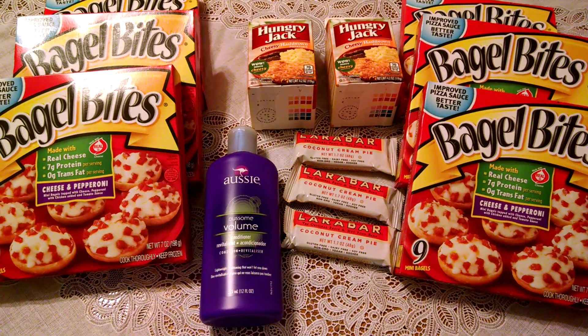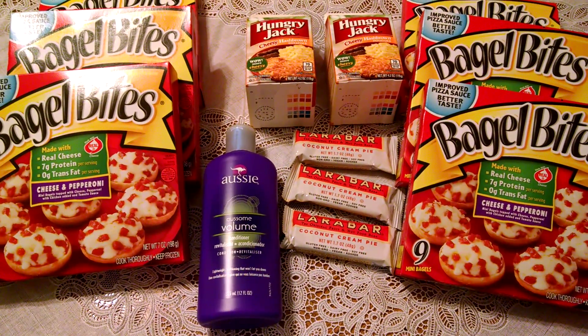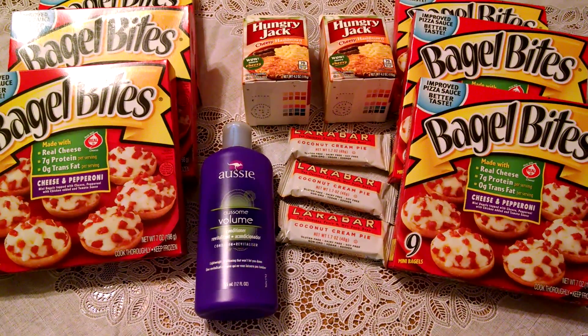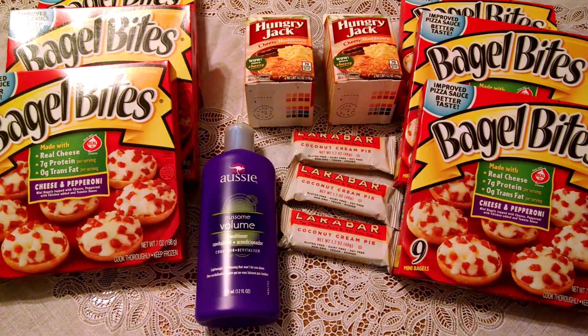That is a printable coupon from coupons.com. The Hungry Jack hash brown mix — they have cheesy and original — is $1.29 at Wegmans. There is a $0.50 off printable coupon that doubles, making those $0.29 each, or $0.58 for the pair.